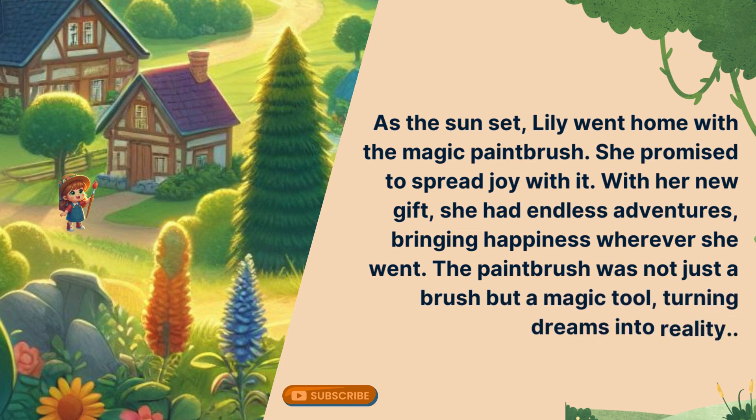As the sun set, Lily went home with the magic paintbrush. She promised to spread joy with it. With her new gift, she had endless adventures, bringing happiness wherever she went. The paintbrush was not just a brush, but a magic tool, turning dreams into reality.